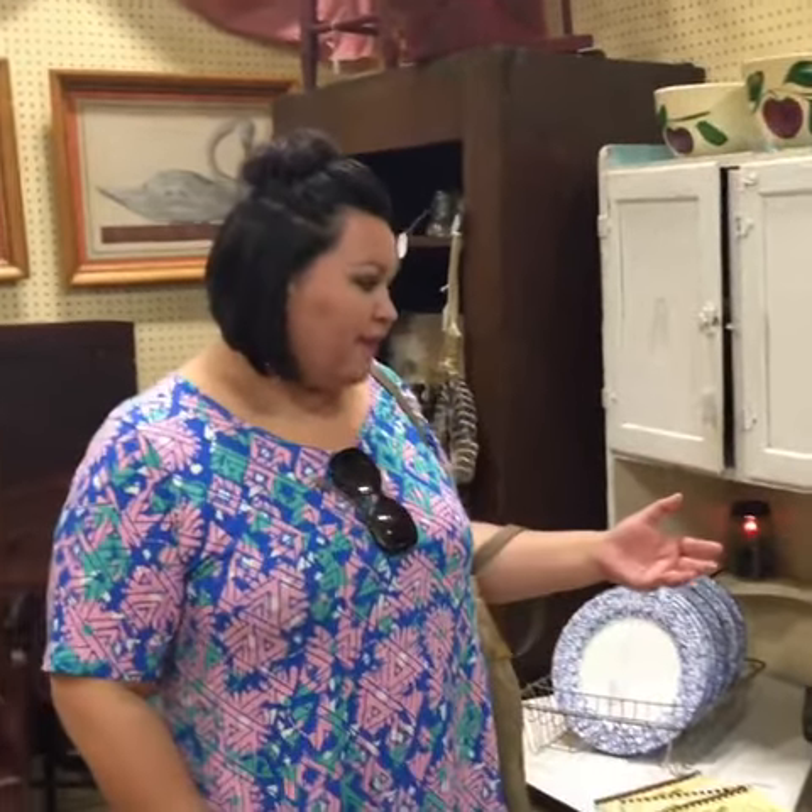If you were more upper crust society, you'd have a butler's pantry where you'd generally see a Hoosier. I call it a Hoosier anyway — I don't see anything wrong with that — but for those purists, it's actually a hutch or a kitchen hutch. But I love them. I did have one that I sold a few years ago.